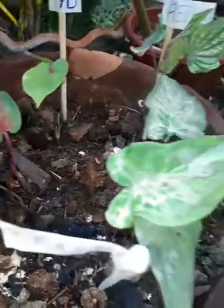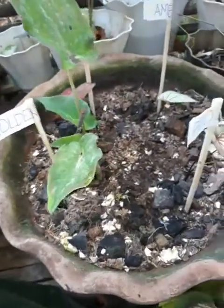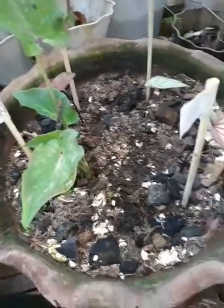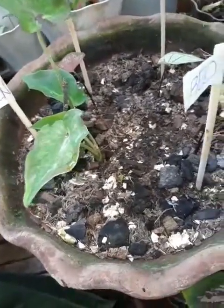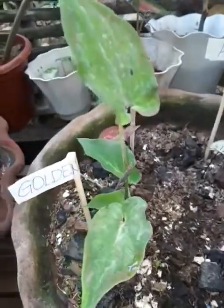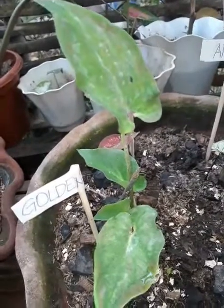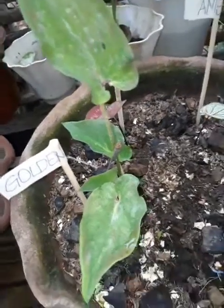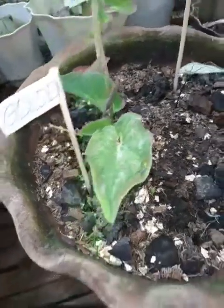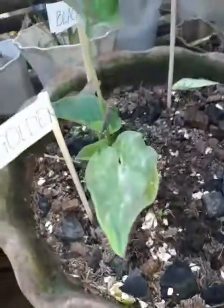Okay, we're moving to the next spot. Dito ko na sila pinapalaki kasi maganda yung pots na growing state nila — meron silang space at hindi masyadong malalim yung pot, so shallow pot.